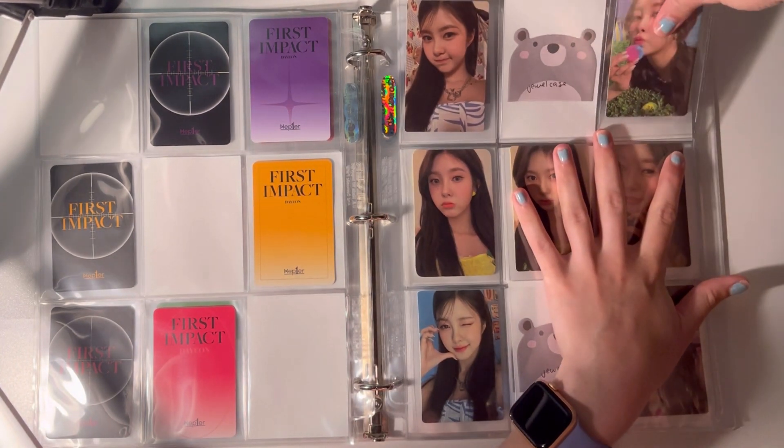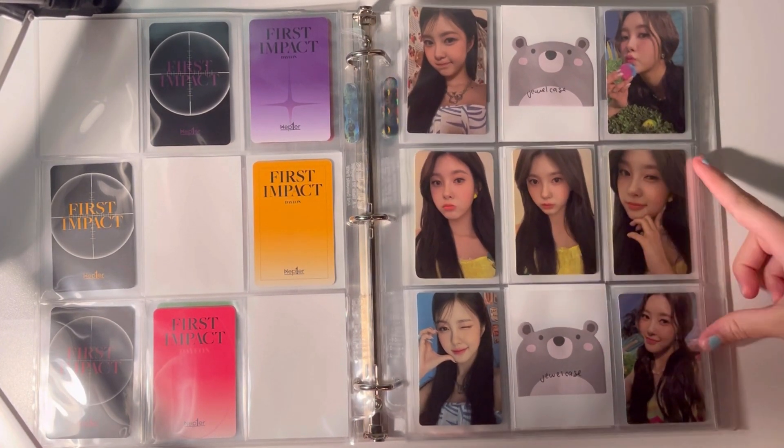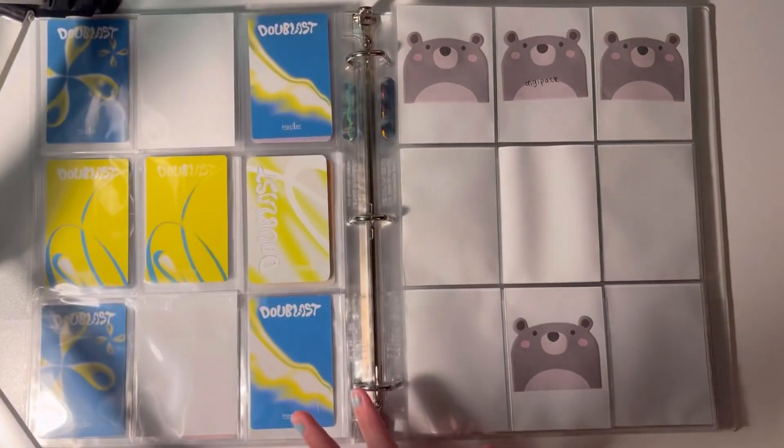She's one of the reasons I dropped my Kep1er collection — one, because I had so many cards. I collected Shao Ting and Yeseo as well. Shao Ting's really hard, basically impossible. For Dayan it's pretty manageable, which is nice.